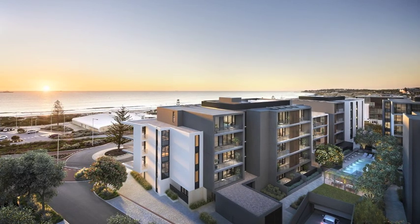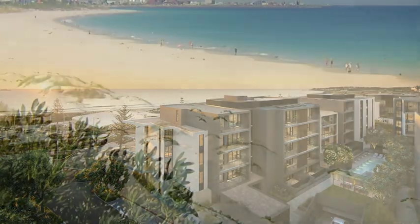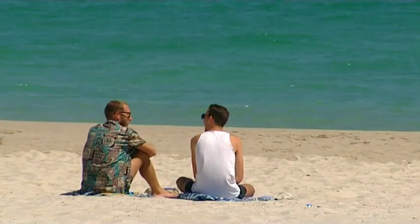So what amenities are available in the Prima building? Prima includes a heated swimming pool, gymnasium, landscaped gardens, and also across the road we've got a park, obviously the beautiful beach, great cycleways, and a whole heap of other amenities that are here for residents' enjoyment.